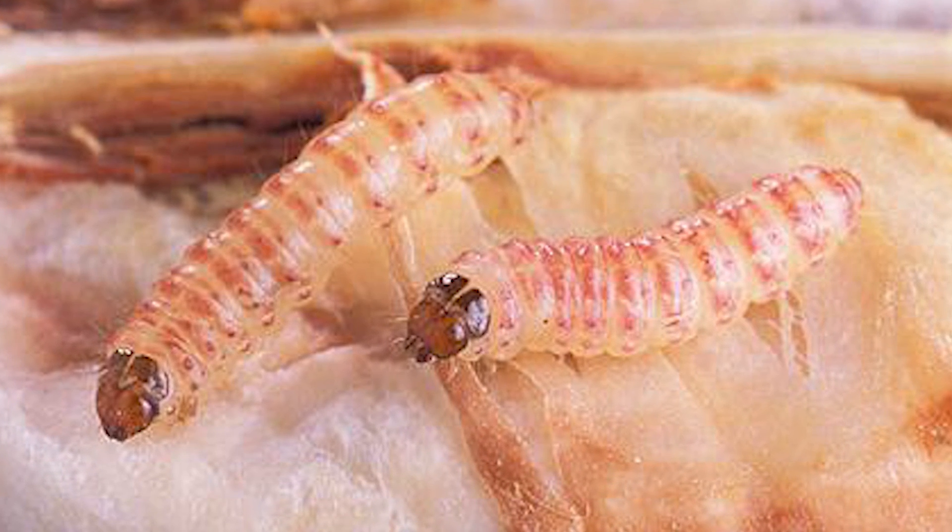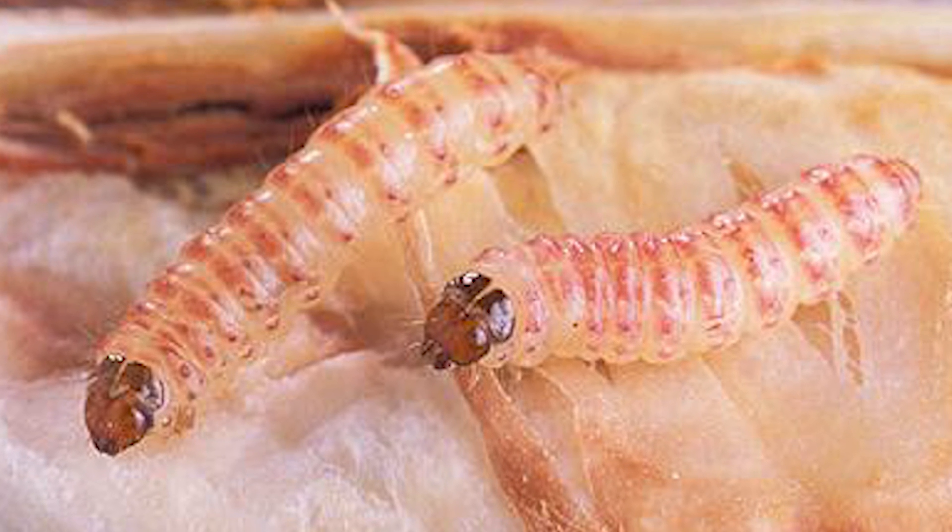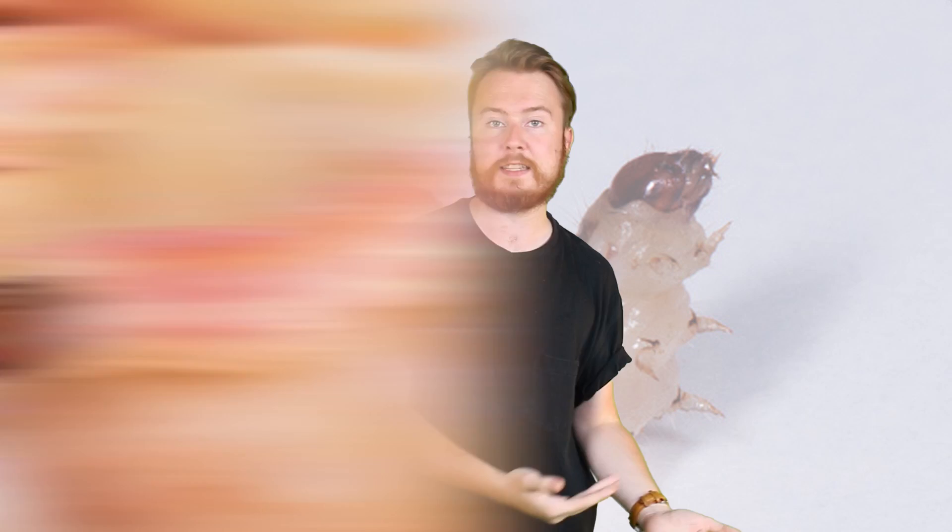That might sound counterproductive if your aim is to reduce their numbers, but wait. The male bollworms had actually been genetically engineered to be totally sterile, meaning even if they mated with a female, no offspring would come about.